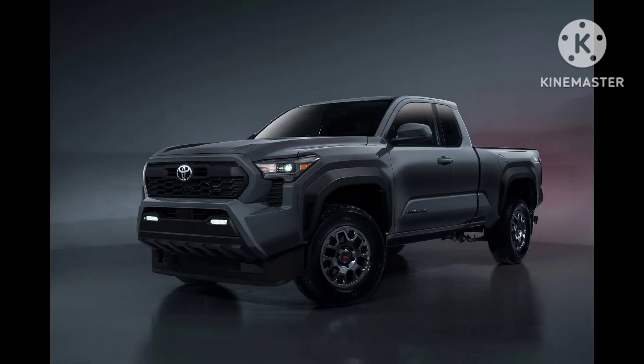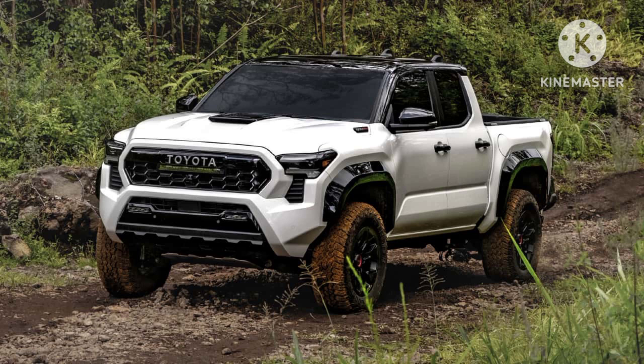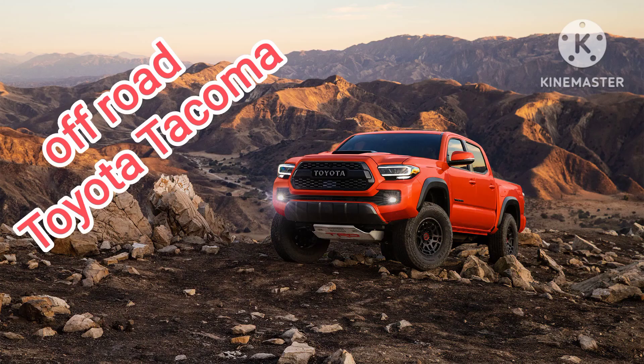With its off-road prowess, towing capacity, and comfortable interior, the Tacoma appeals to both adventure seekers and those in need of a capable workhorse. Whether it's conquering challenging terrains or handling everyday tasks, the Toyota Tacoma continues to be a top choice in the midsize truck segment.